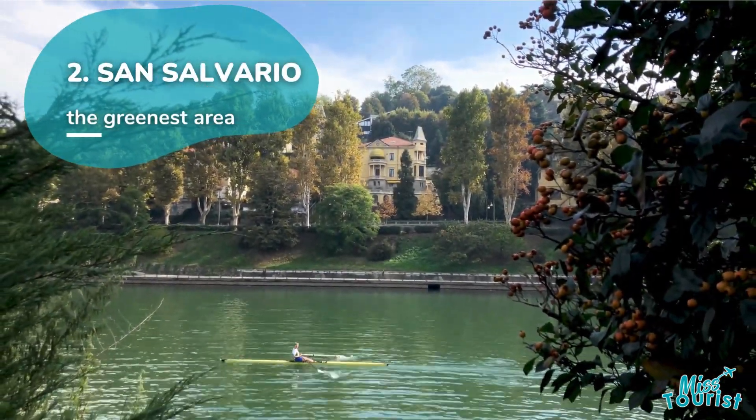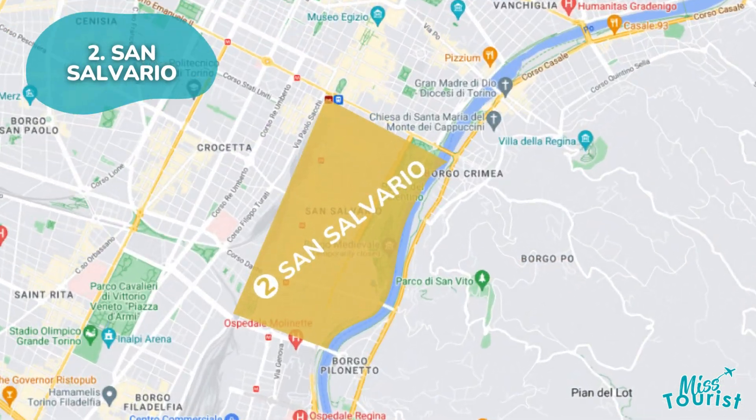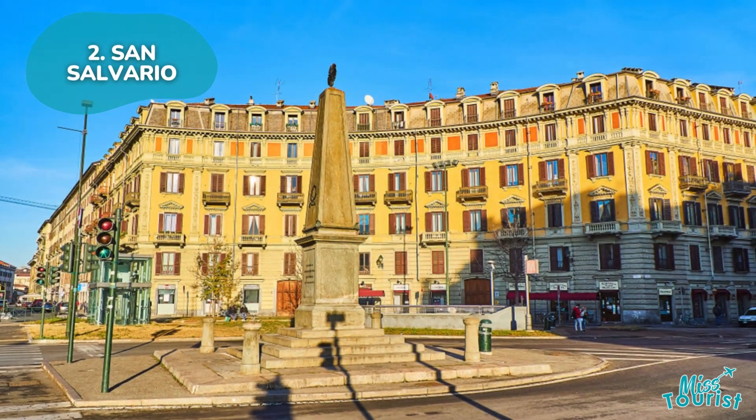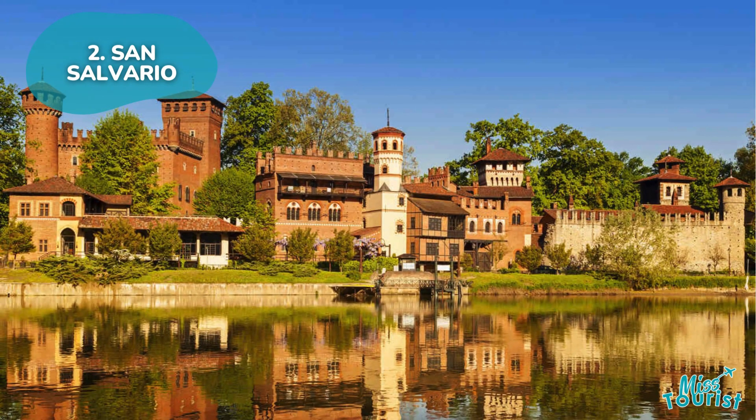Southeast of the city center lies San Salvario, a vibrant neighborhood known for Parco del Valentino and its multicultural atmosphere. Borgo Medievale and budget-friendly accommodations make it a popular choice.